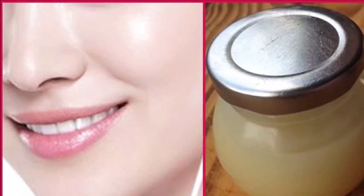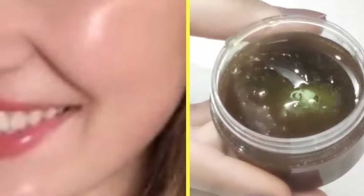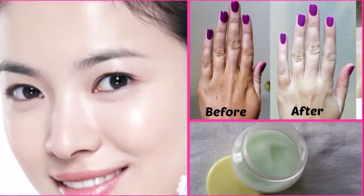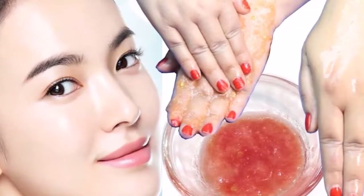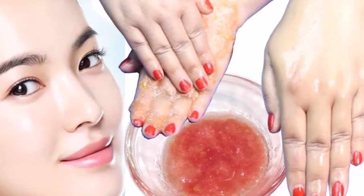It brightens the skin, reduces redness, and helps with acne and pimples. Vitamin C is important in the synthesis of collagen, which improves skin elasticity and prevents wrinkling. It also has an important role in the fight against free radicals that speed up the aging of the skin. It can reduce hyperpigmentation and make your complexion even and your skin bright.